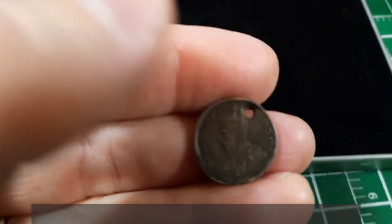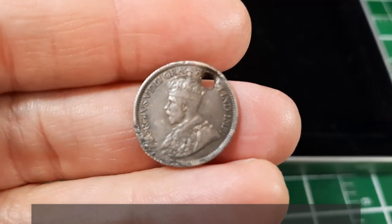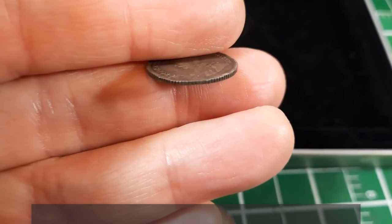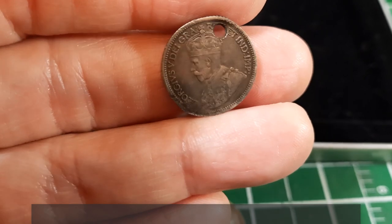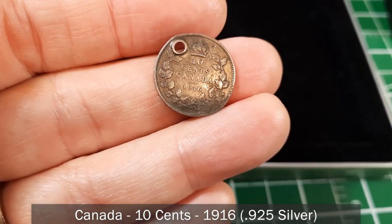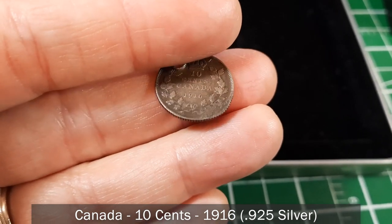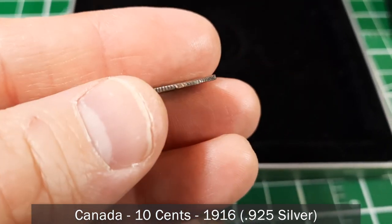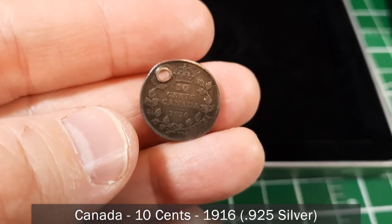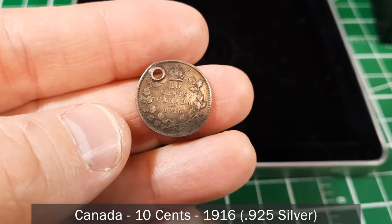And the last coin in the collection: King George V, so we know it's going to be older. It's seen better days and somebody has punched a hole through it. This is 10 cents from 1916 — this coin is 105 years old. It might be sterling silver, which I'll confirm on screen.